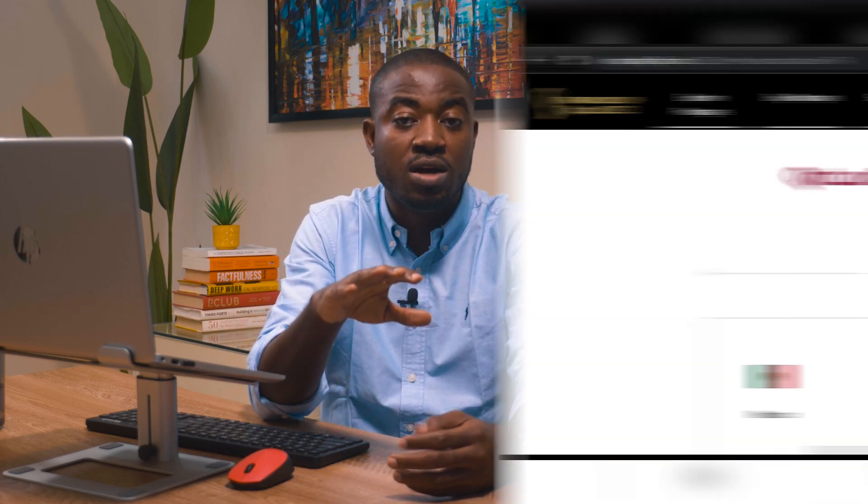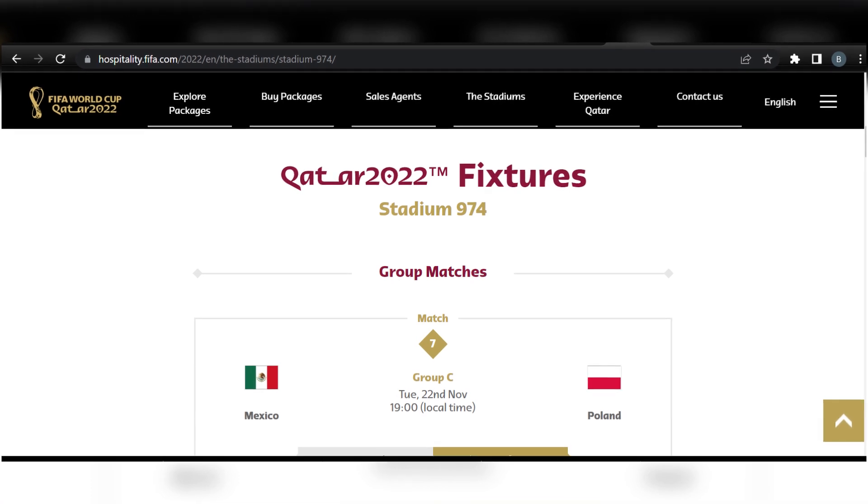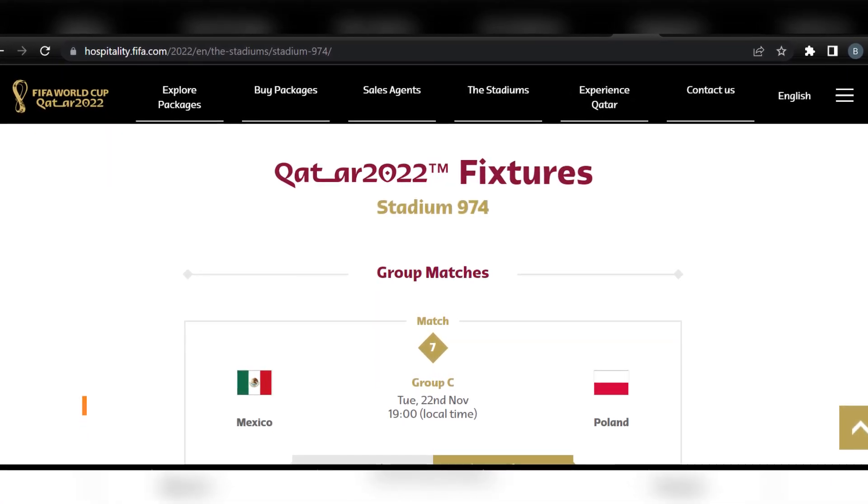During the World Cup proper later this year, Stadium 974 will also host six games. It all starts on November 22, 2022, when Stadium 974 will host its first official World Cup game between Mexico and Poland. And on this day, it'll also make history as the first temporary stadium to be used at a World Cup.